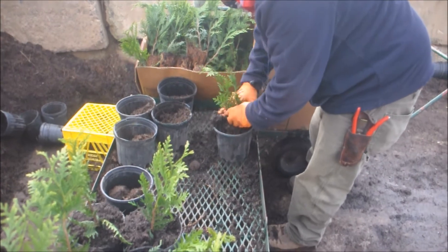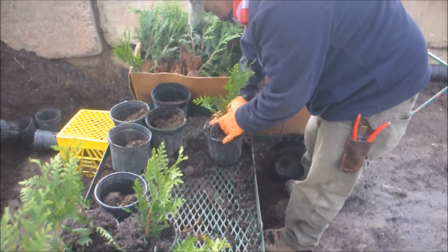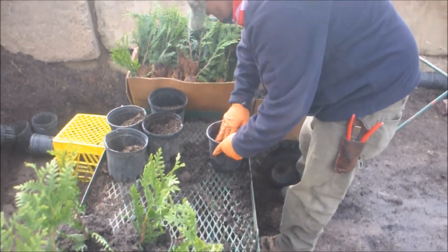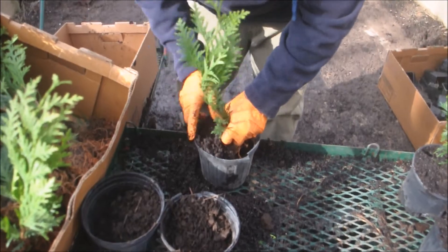We're going to do about a thousand of these today and a thousand tomorrow. Some of these will be sold just as is in the pots, and many of them will go right out into our field for our field growing operation of green giants.